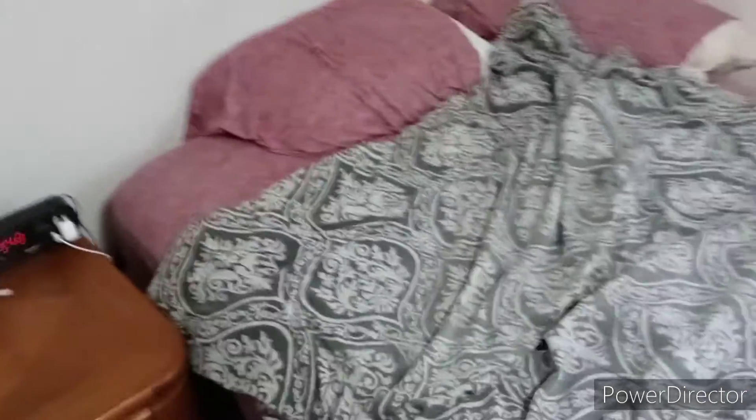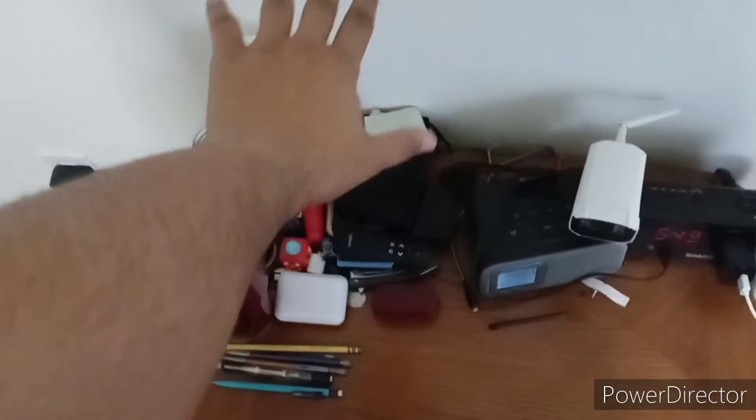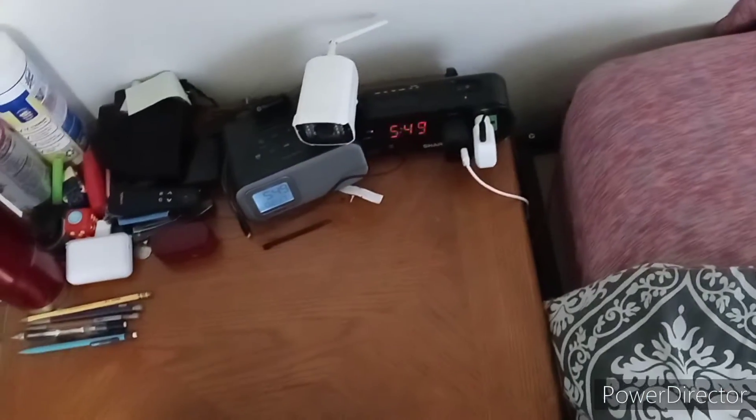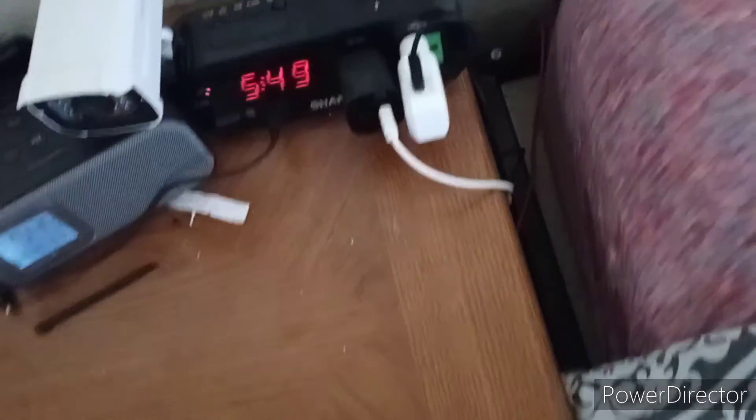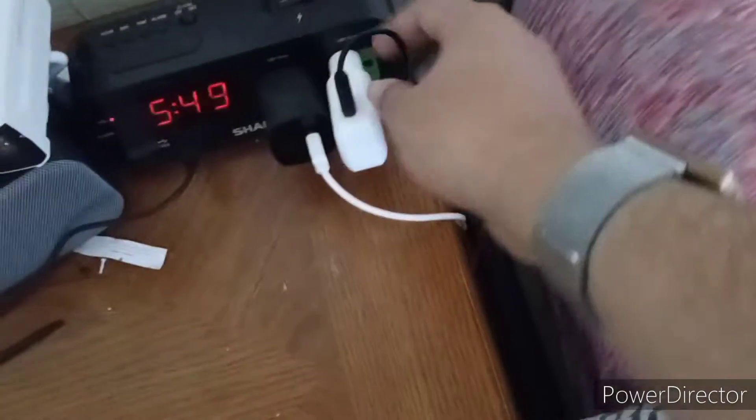First off I have a bunch of stuff right here — an alarm clock, another clock. This one actually has plugs on it which I use to charge my phone and all that, and then this one's just a long clock.